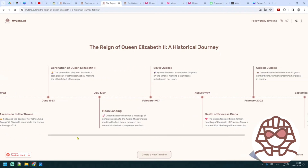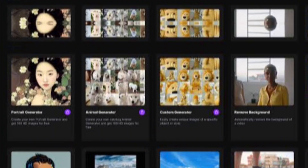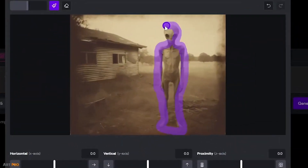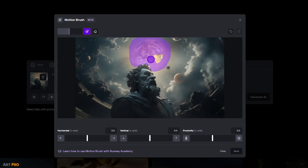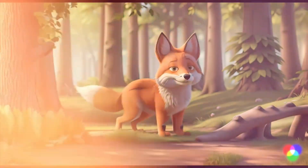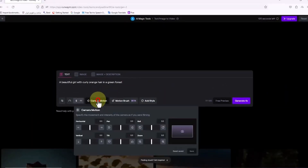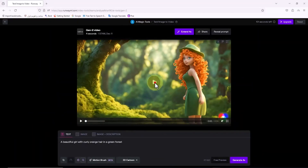Number 10: RunwayML. RunwayML offers a multitude of functionalities, primarily centered around image manipulation. From text-to-image conversion to background removal, its capabilities encompass a broad spectrum. In comparison to other AI models like Stable Diffusion and DALL-E, RunwayML emerges as a comprehensive solution for various image-related tasks. Its prowess extends to tasks such as object removal and replacement, color grading videos based solely on textual input, and generating smooth slow-motion sequences from low frame-rate footage.